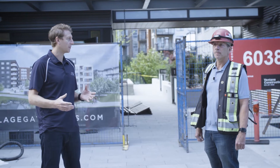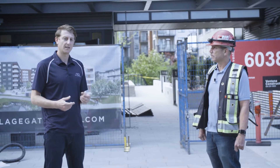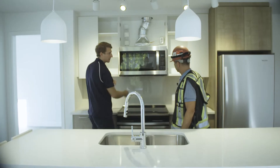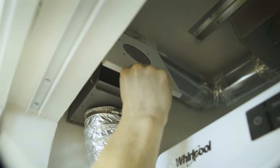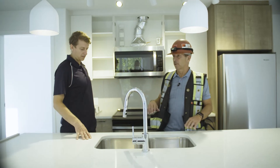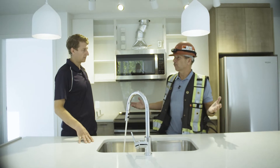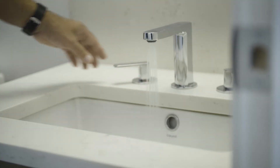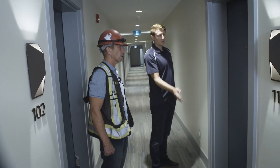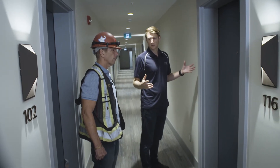We walk through the building and point out in the suites and in the common areas the different things that need to be masked off, like HRV grills, OTRs, and lint traps. We'll talk about filling the plumbing traps with water — running all the sinks for 30 seconds minimum, tubs, and showers to make sure they're full. We also need to prop open all the suite entry doors and interior doors to ensure the whole building gets pressurized.